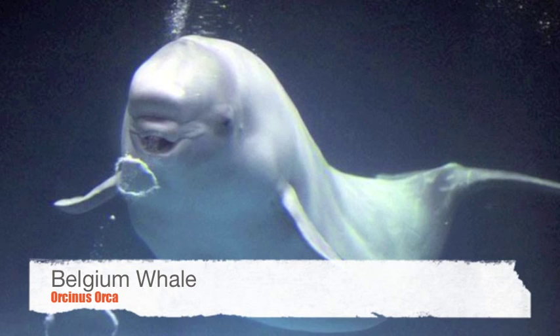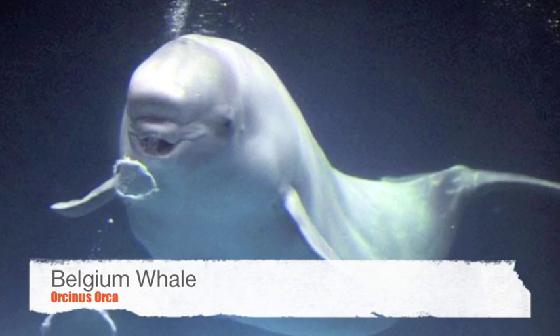Some, like the whales, seals, and birds, have a layer of fat to insulate and protect them from the cold.